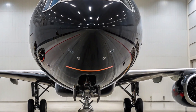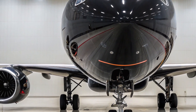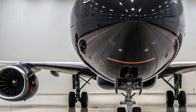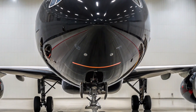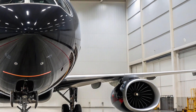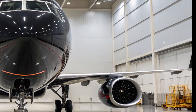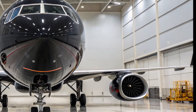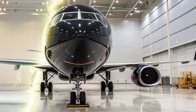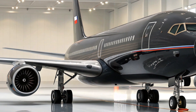The IL-96-400 is a modernized version of the Soviet-designed Ilyushin IL-96, a long-range, wide-body aircraft developed by Russia to enhance its strategic aviation capabilities and reduce dependence on Western aerospace technologies. As of 2026, this aircraft stands as a symbol of Russia's push for technological sovereignty in civil aviation, offering upgraded avionics, extended range, and improved passenger capacity over its predecessors. The IL-96-400 reflects a blend of Cold War-era engineering with 21st-century enhancements, aimed at both government and potential commercial use.